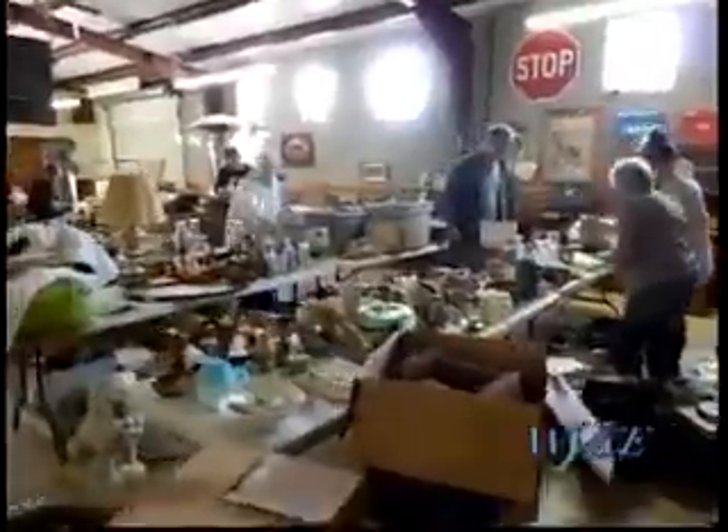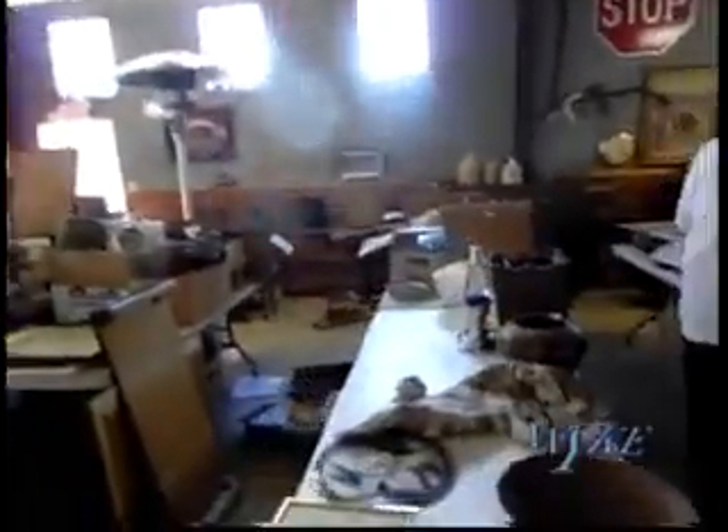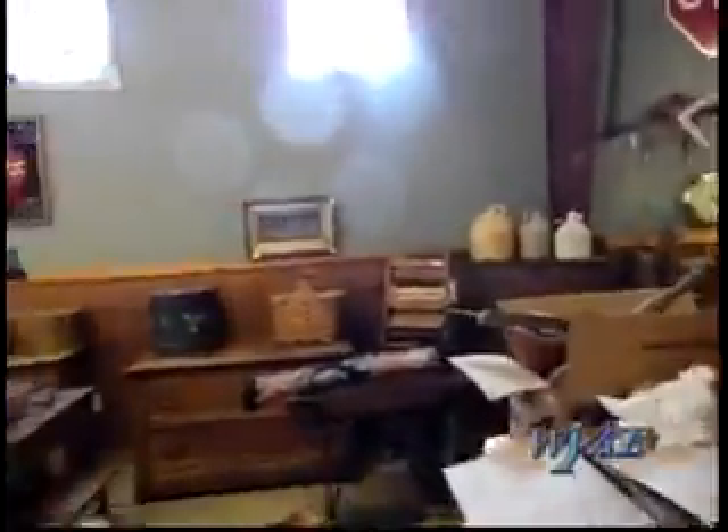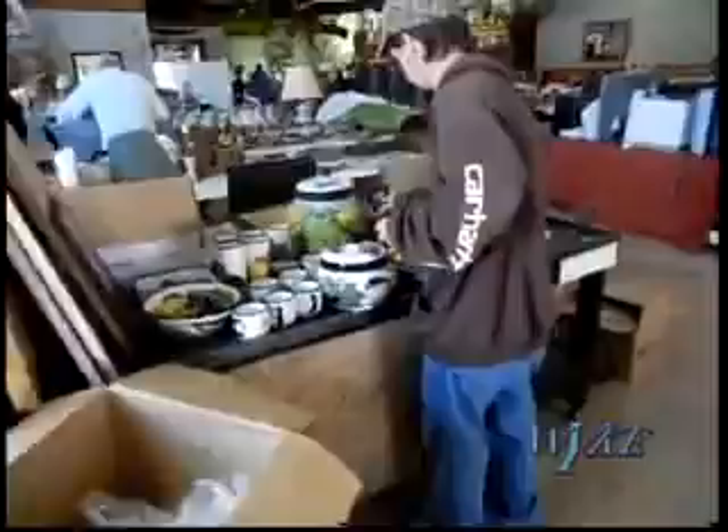Here you see the guys unpacking everything, looking at it. You've got an assortment of everything from A to Z out on the table. It's like an adventure. Every time we open up a box, there's something special. There are a lot of times where we look at things and we're not quite sure what we're going to find.